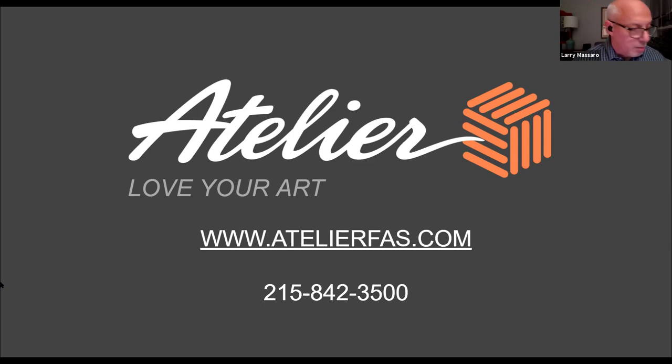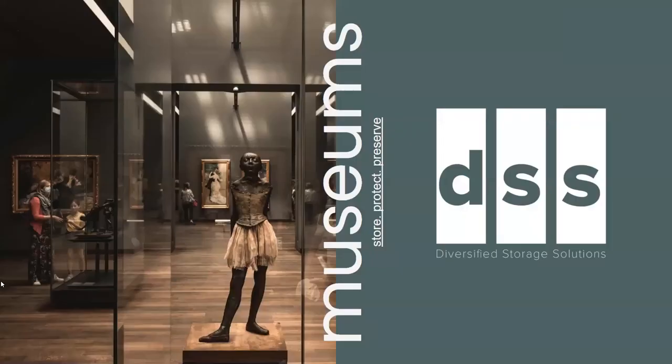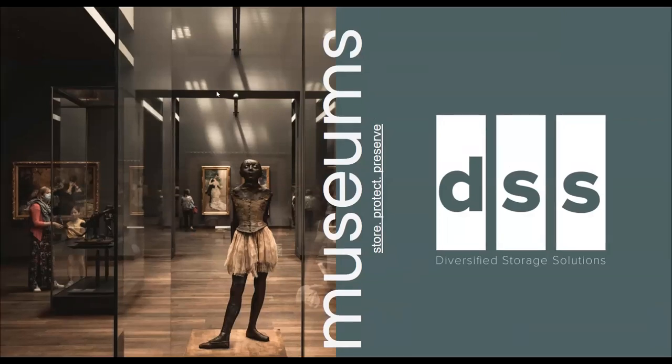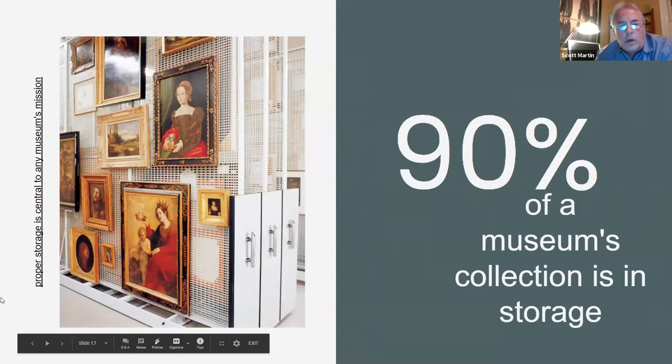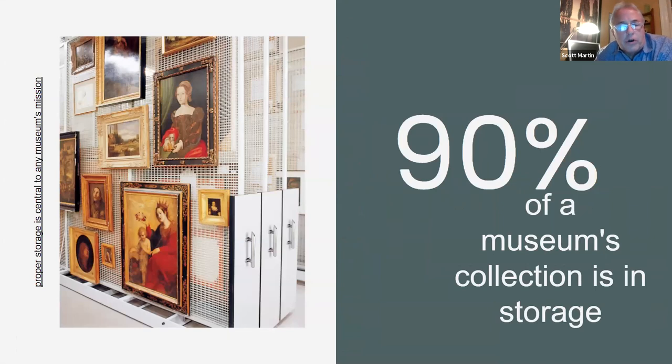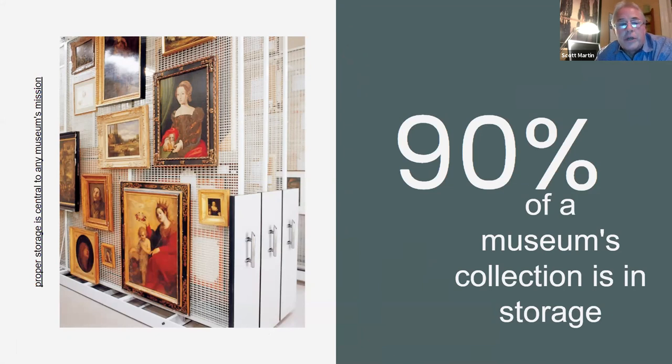Scott Martin from Diversified Storage Solutions: I represent Diversified Storage Solutions, DSS, and we are the local representatives for Space Saver and Viking cabinets. We provide specialized storage and preservation products along with planning services. I have a brief slideshow — this first image is an example of art rack storage. As we all know, 80 to 90% of a museum's items are kept in preserved storage areas, and that's where we specialize.